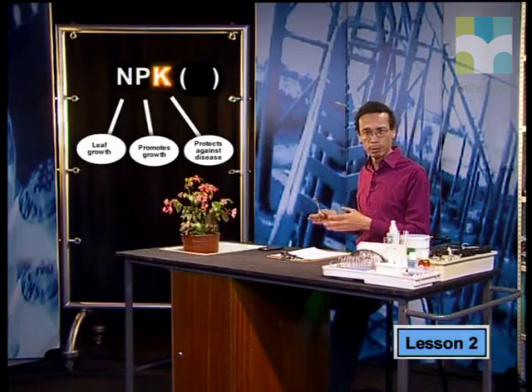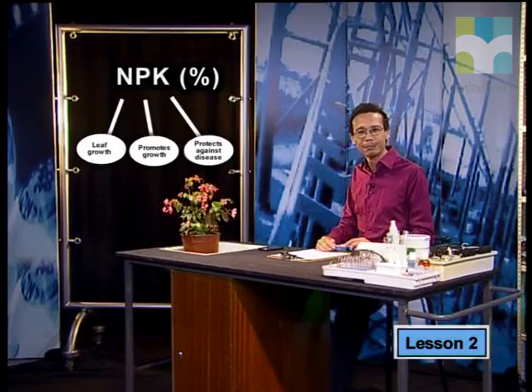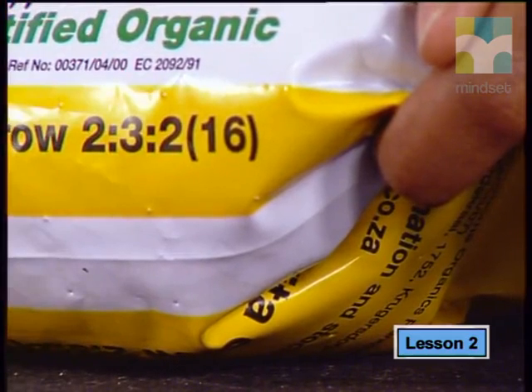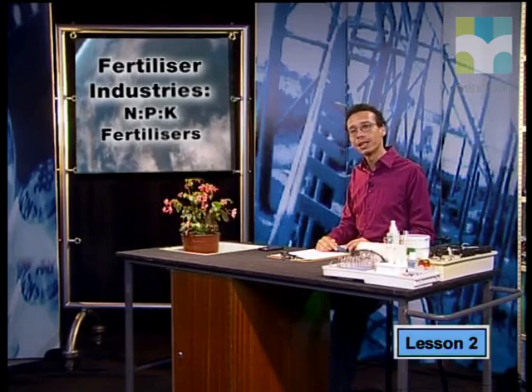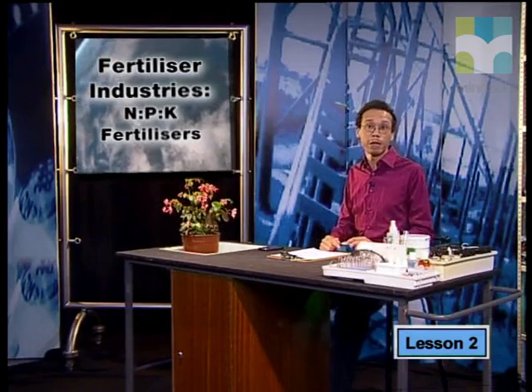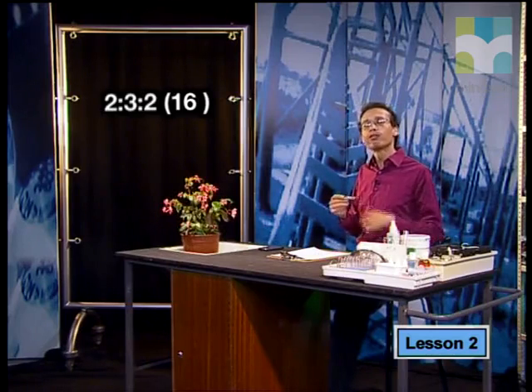We know that the first number stands for the proportion of nitrogen, the second number is the proportion of available phosphorus, and the third number is the proportion of available potassium. The number in brackets indicates the percentage of nitrogen, phosphorus, and potassium present in any sample of the fertilizer. So, 16% of the contents of this bag of fertilizer is made up of the primary plant nutrients. The other 84% is made up of filler material that may include other micronutrients. We can use the NPK numbers like 2, 3, 2, and the bracket 16 to do a more accurate chemical calculation to convert the ratio into percentages of each primary nutrient.